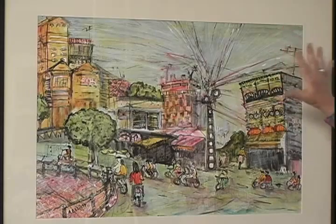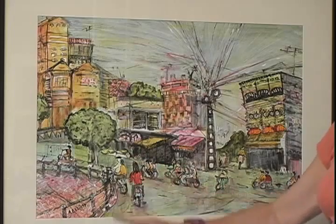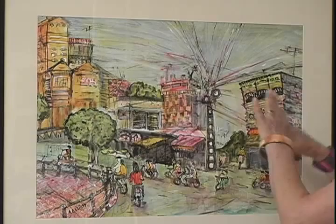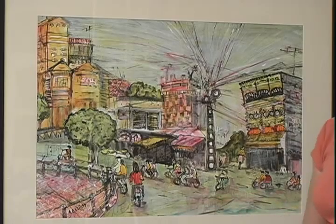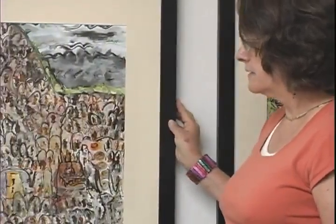Here is a picture in Hanoi — I call it 'Hanoi Hustle.' It's just totally loaded with people on bicycles and motorbikes, and the electrical wires are everywhere, and the buildings are really colorful. It's a very exciting country to go and visit, and I wanted to portray that in my pictures.